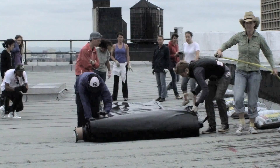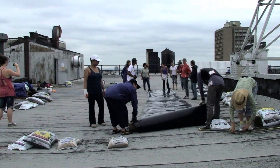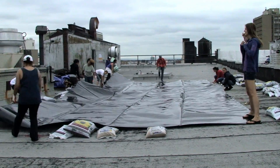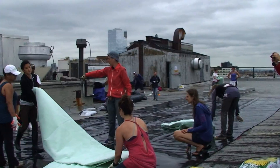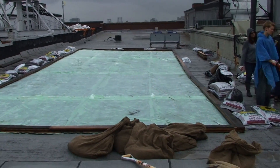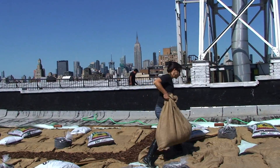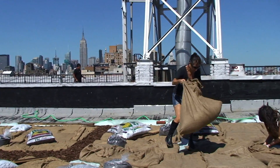So we have the first layer, which is the polyethylene, which is the root barrier — that's down on this entire surface. And then over top of that we have the protection layer, which also serves as a water retention layer, and that's the green fabric you see. You put down what's called the drainage mat. And then you throw in the Gaia Soil burlap bags — a wood chip mixture that ballasts the whole roof and gives it nutrients. And then you plant the roof.